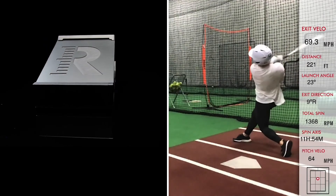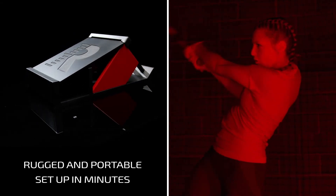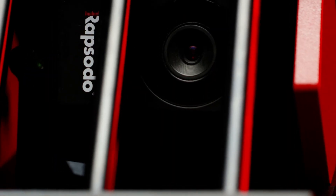And that's why we design our units to be so rugged and portable with easy setup in minutes, so you spend your time coaching, not calibrating, wherever you train, indoors and out.